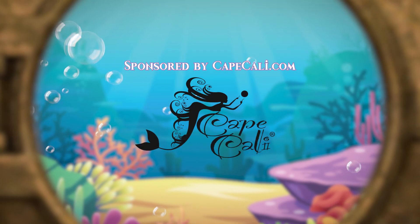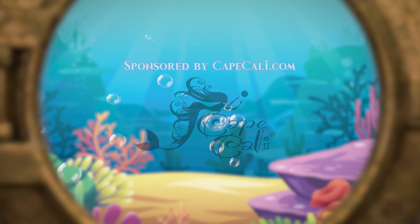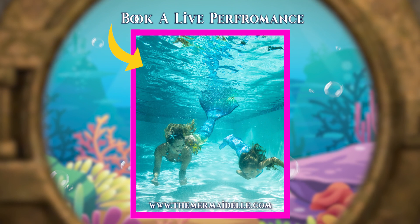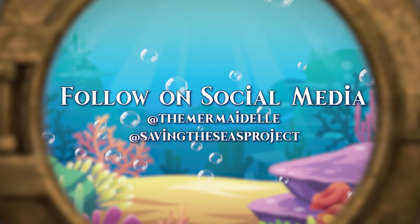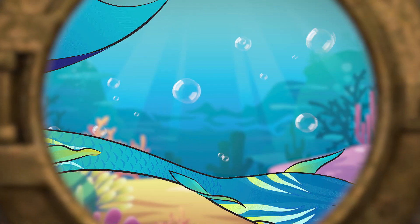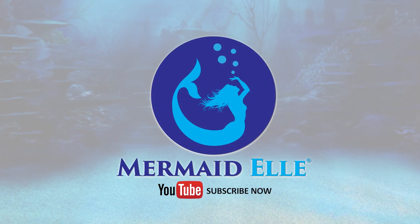This video is sponsored by CapeCali.com — eco-friendly mermaid tails and dive wear for everyone. Want to invite Mermaid Owl to your next event? You can book a live performance at TheMermaidOwl.com. Follow my journey on social media at The Mermaid Owl and at Saving the Seas Projects. See you soon!